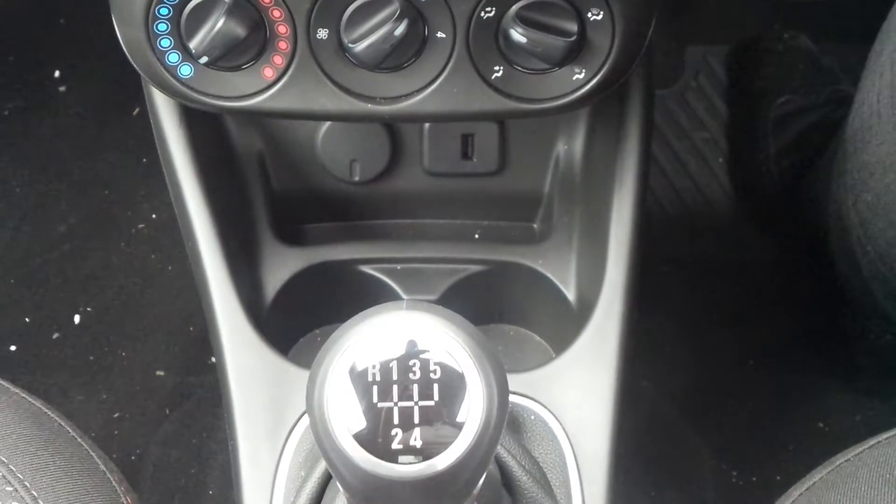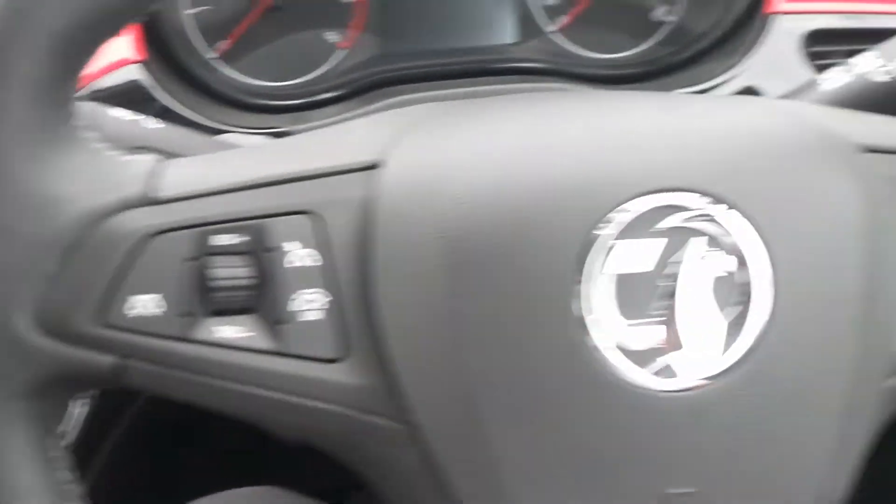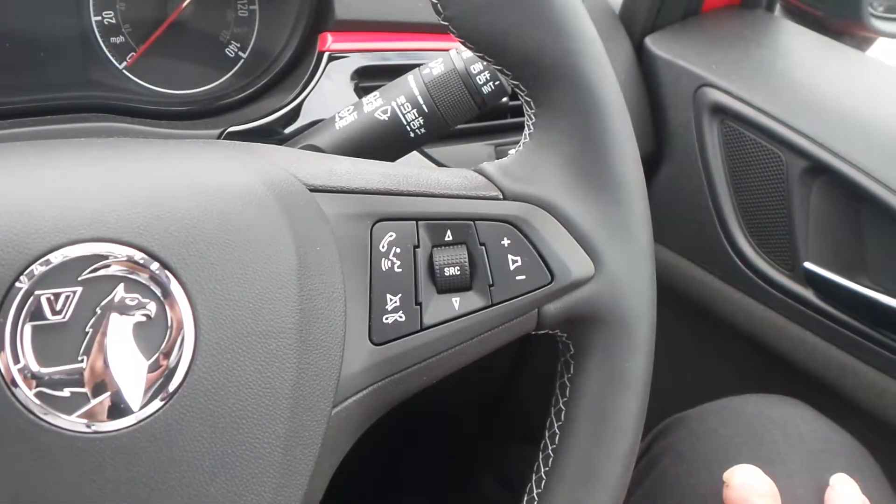There is a 5-speed manual gearbox, and on the heated leather steering wheel are the cruise control and speed limiter settings, as well as controls for the audio system.